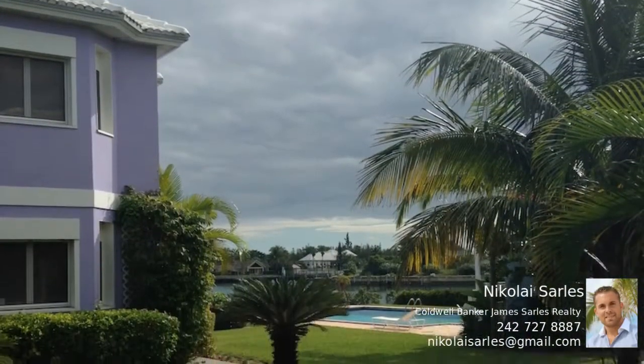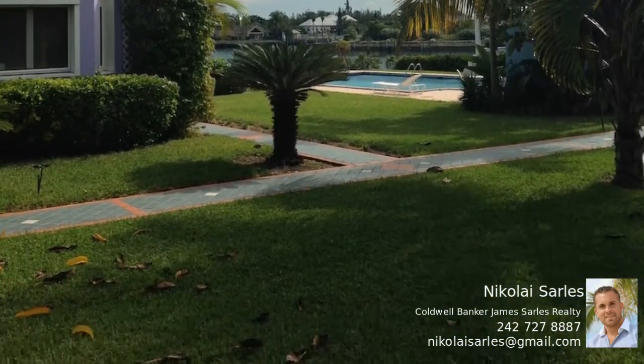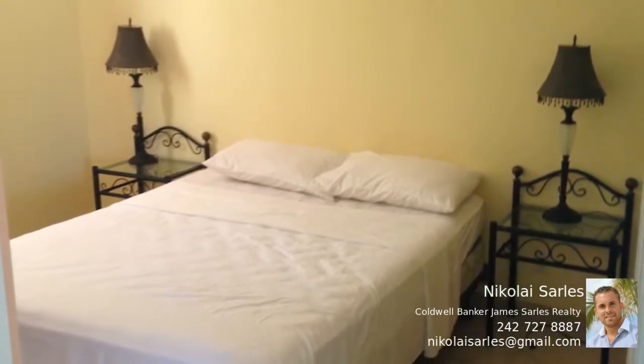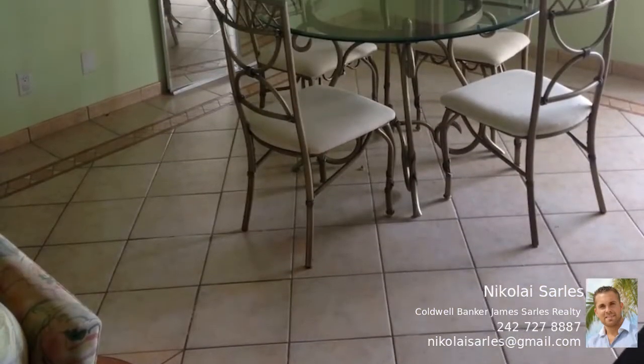This two-bedroom furnished canal-front condo is equipped with two full bathrooms and a great kitchen. Centrally located, this gem is steps away from the beach and overlooks a beautiful marina and pool. With a huge balcony, residents can enjoy meals and relaxing moments overlooking the water.